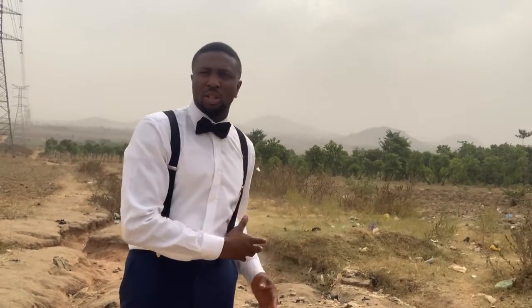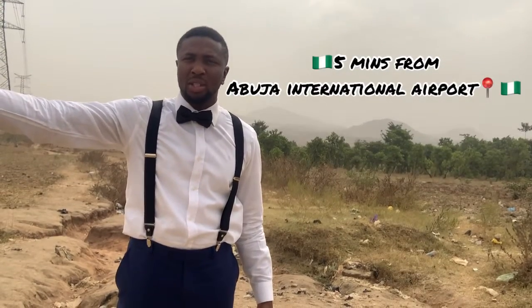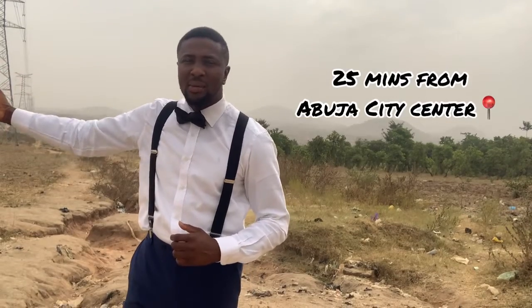Max City Estate is an ultra-modern estate for those of you that would like to invest in the fast-expanding city of Abuja. The estate is just five minutes from the Abuja International Airport and 25 minutes from the Abuja city center.